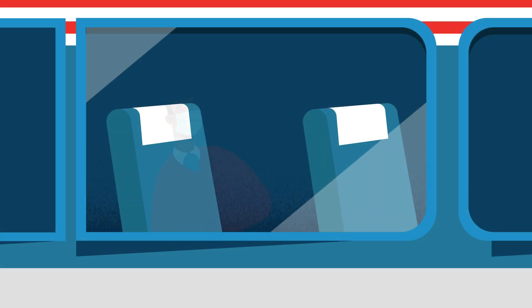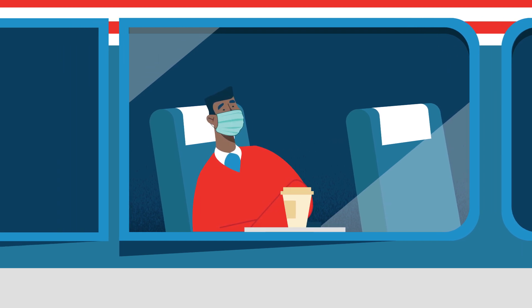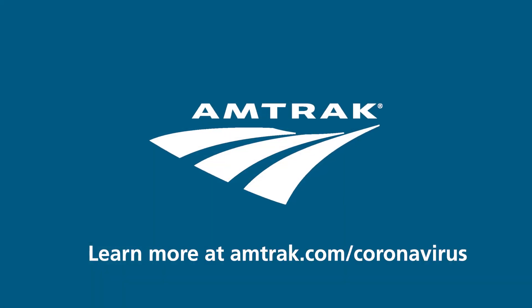To learn more about how we are setting a new standard of travel, visit Amtrak.com/coronavirus.